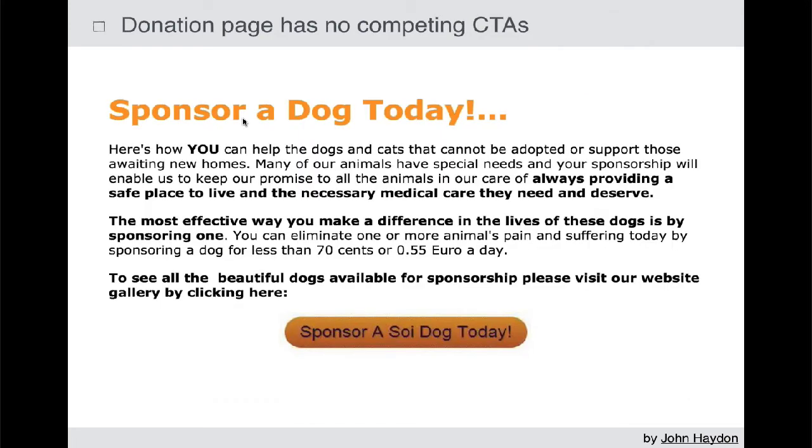Don't have any other competing calls to action. Don't say, here's a link to our latest video, or you can subscribe to our blog, or follow us on Twitter. Those are all competing calls to action. You only want donate, click here, make a pledge, and that's it.